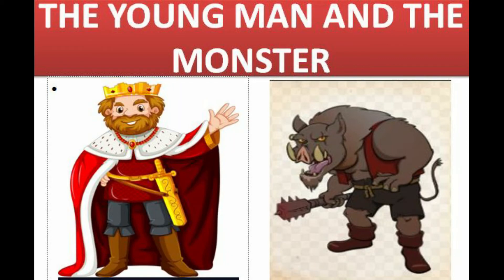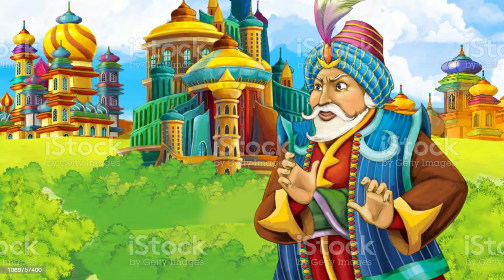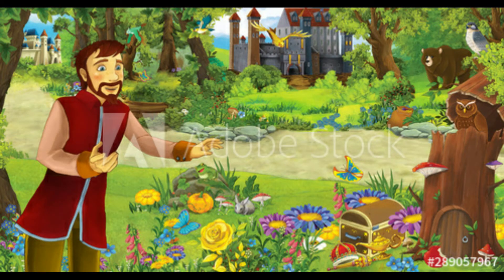Now let us go to Part B of the lesson — 'The Young Man and the Monster.' It is a story about a young man and a monster. Long, long ago, there lived a brave and fair ruler named Vikramaditya who ruled a kingdom called Avantika. The young king was kind-hearted and would always help those in need. The people loved the king and always praised him.